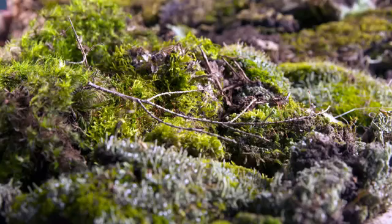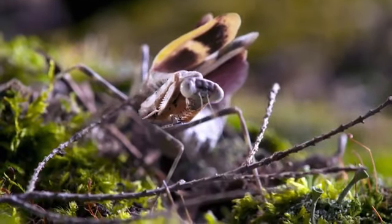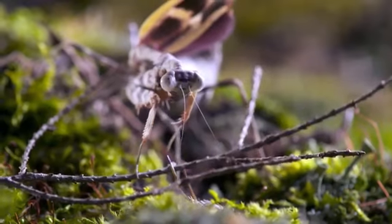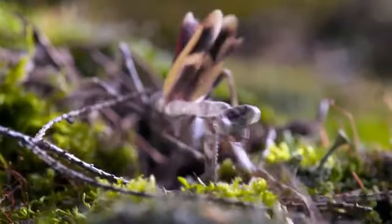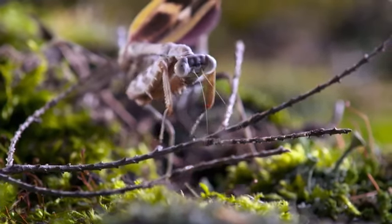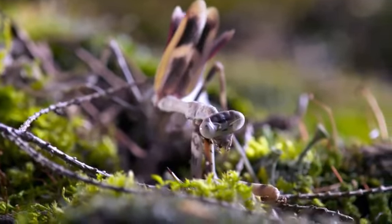Once prey gets close enough, this mantis is ready to reel in its catch. The praying mantis will assess the distance to the target and pre-compute a strike strategy — then at the last second, pull the trigger. It attacks with its large raptorial forelimbs so lightning quick that it's barely perceptible with the naked eye.